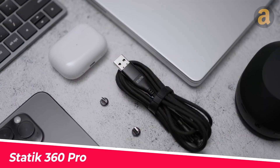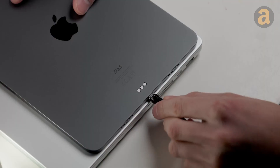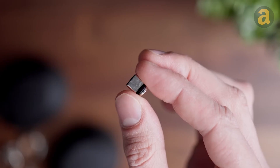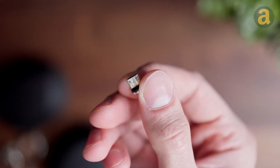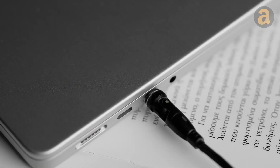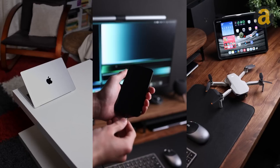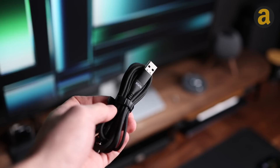It's one cable that can connect to all your devices, from older Android phones to the latest Apple devices. One end can switch from USB-A to USB-C, and the other end, with a 360-degree rotating magnetic tip, can connect to USB-C, Lightning, and micro-USB. Upgraded with double-strength magnets along with increased fast charging and data transfer capabilities, the Static 360 Pro allows you to comfortably play games, watch movies, and charge your devices simultaneously without any inconvenience. Priced starting from $30.